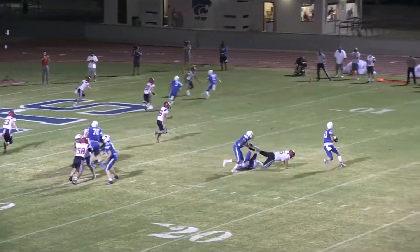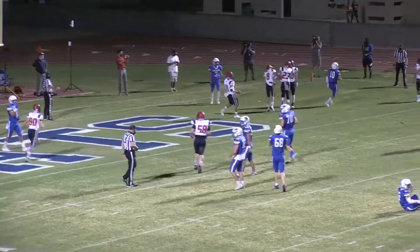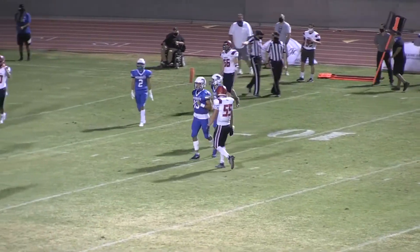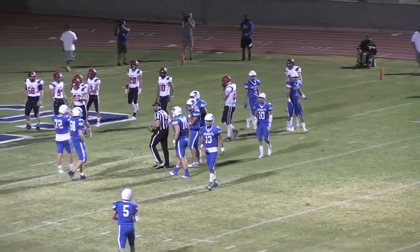Thompson out of the shotgun, gets a snap, rolls to his right, has some pressure, throws towards the end zone — it is complete for a touchdown to Eric Lira, crossing from left to right in the middle of the end zone. The third touchdown of the evening for Eric Lira. He had three last week.